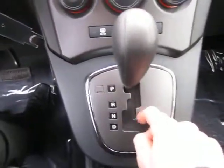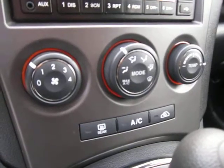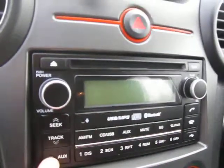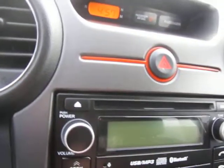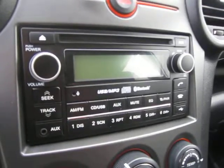This vehicle has an automatic Tiptronic transmission. The temperature head unit comes with air conditioning, and the music head unit has a USB slot, auxiliary input, Bluetooth capability, plays MP3s, and has a built-in microphone. You name it, it'll sound great on this system.